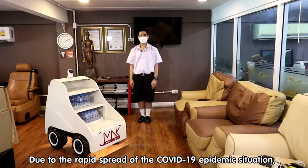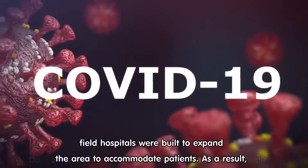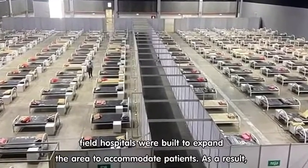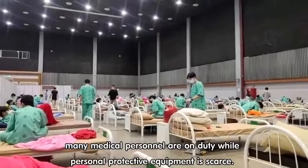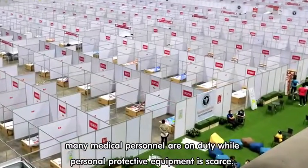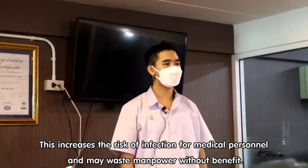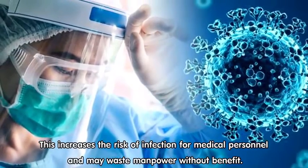Due to the rapid spread of the COVID-19 epidemic situation, few hospitals were built to expand the area to accommodate patients. As a result, many medical personnel are on duty while personal protective equipment is scarce. This increases the risk of infection for medical personnel and may waste manpower without benefit.